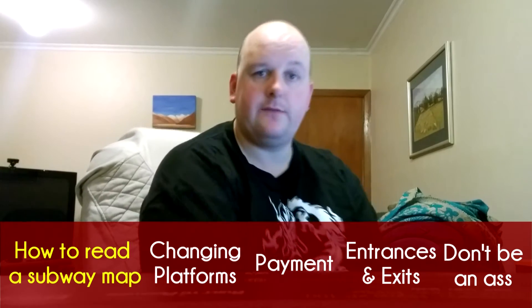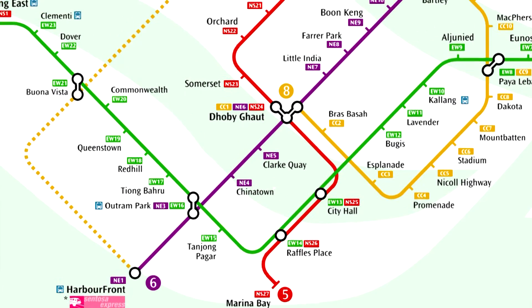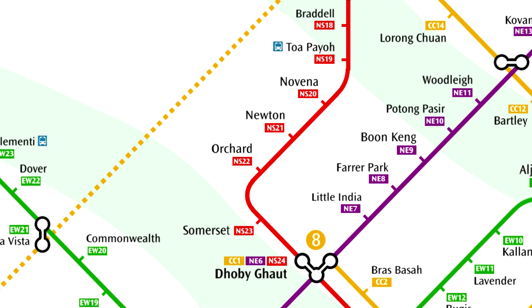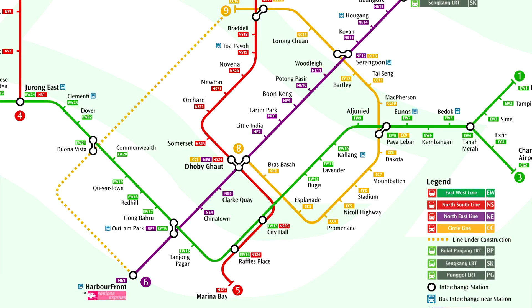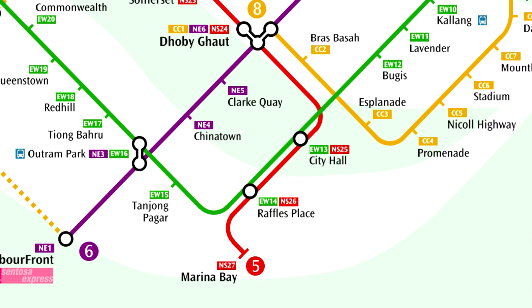Now let's say instead you have to change lines — this is the equivalent of changing to a different bus. We're still in Chinatown but we need to get to Orchard. We take the purple northeast line towards Punggol from Chinatown two stops to a transfer station called Dhoby Ghaut, then change to the red line and go to Orchard. The red line's final destination is Jurong East and the beginning is Marina Bay, so you'd go in the direction of Jurong East.